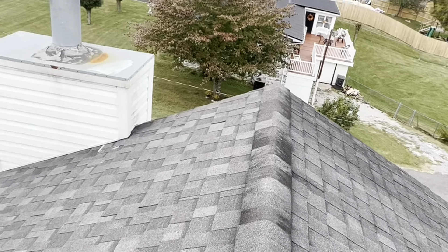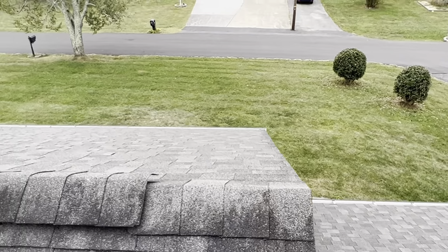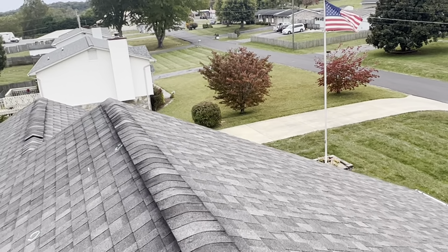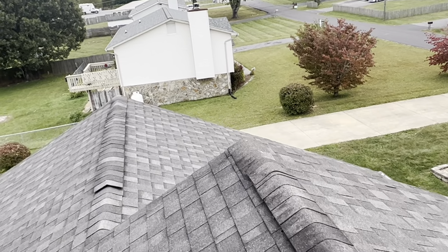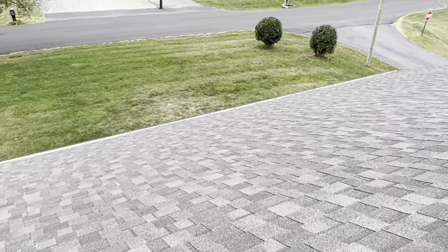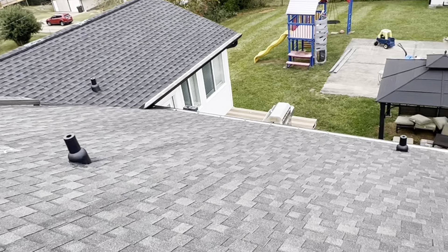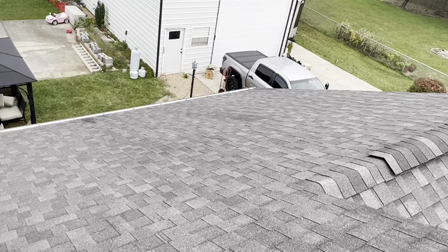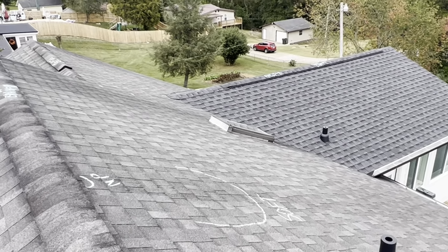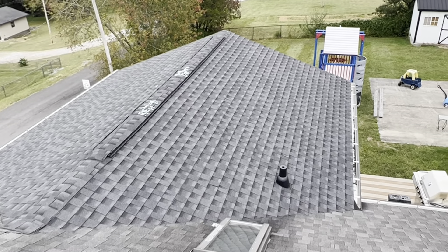This is the front slope of the home, being the south side. We have the rear slope of the home, being the north side. We have the right slope, being the east. Left slope, being the west.